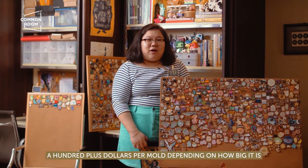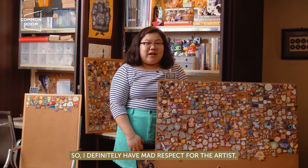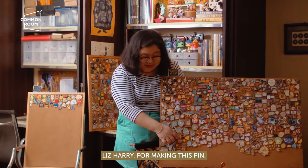That pin costs six molds, and that's maybe a hundred-plus dollars per mold, depending on how big it is. So I definitely have mad respect for the artist Liz Harry for making this pin.